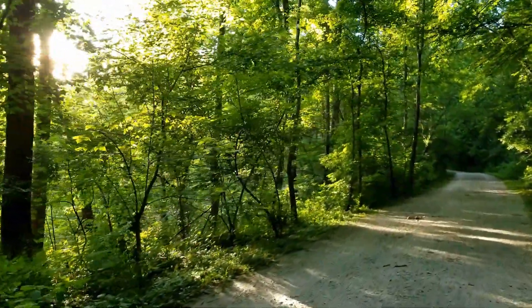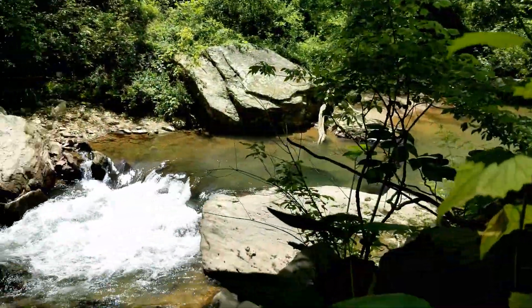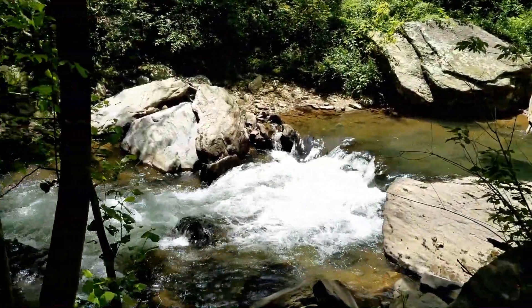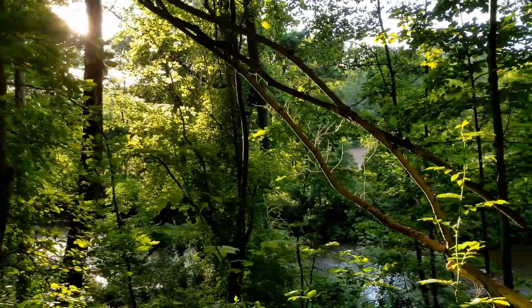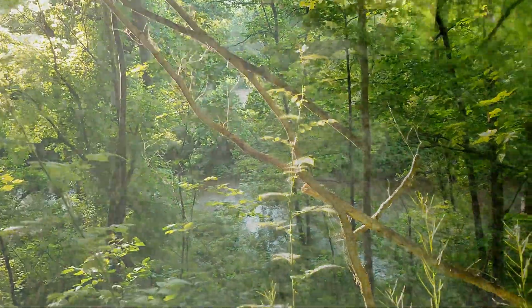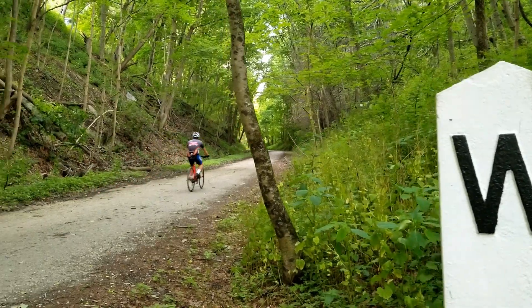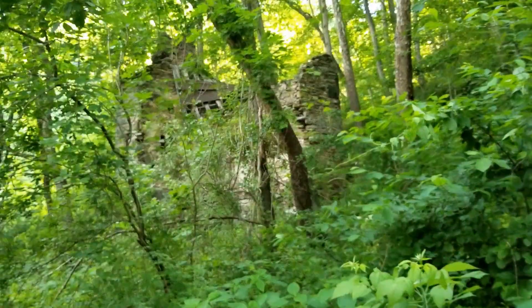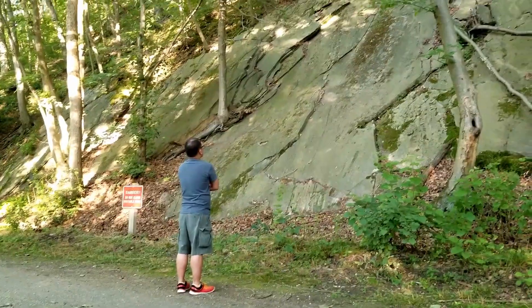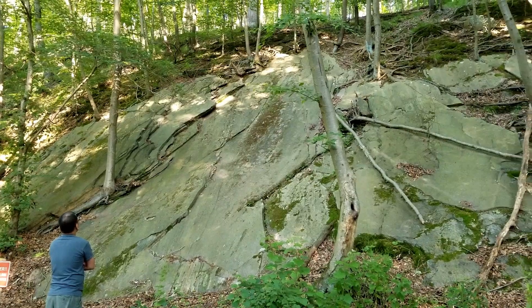A leisurely hike, surrounded by nature. We're here on the NCR Trail north of Baltimore, named for the Northern Central Railway. This old rail line is full of history. Things you see here date back to 1858, and the rocks and hills you walk by every day have a unique story to tell.